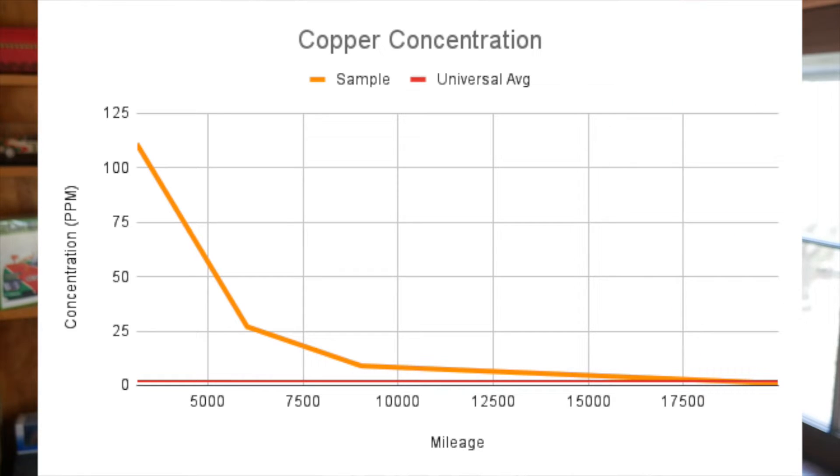Copper comes from bushings or bearings, or sometimes from anti-seize if that's been used in assembly. Like iron, this started out at a super high concentration — 55 times the universal average. You'd really expect to see this at 2 parts per million in these engines, but the line dramatically decreased, and by 20,000 miles we were down to 1 part per million.